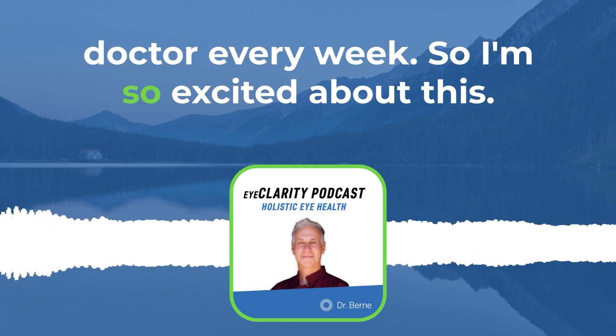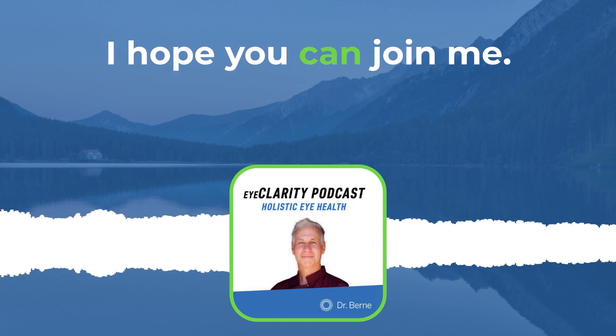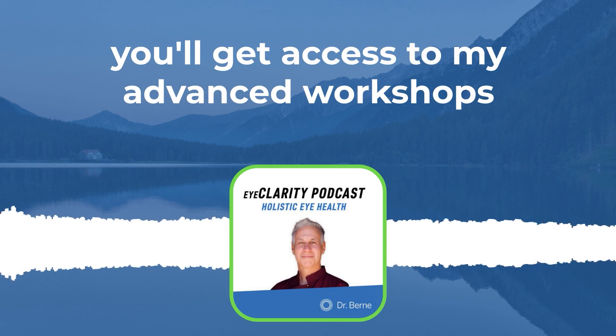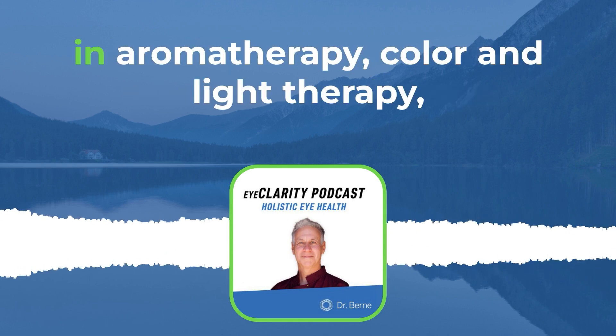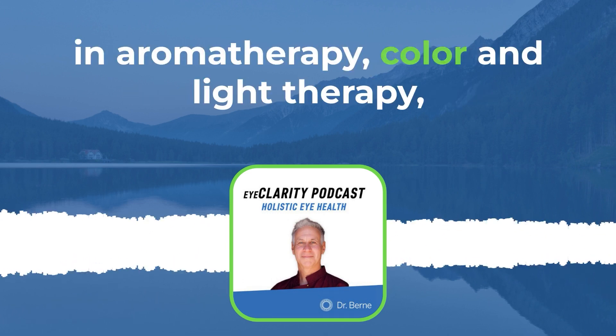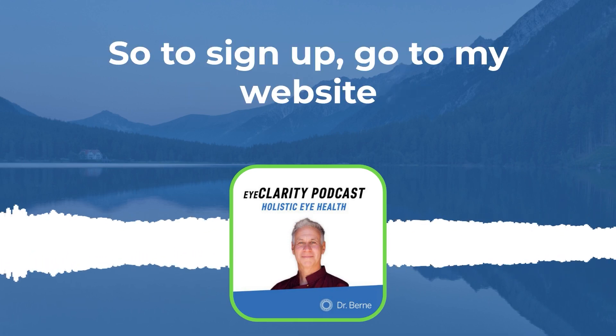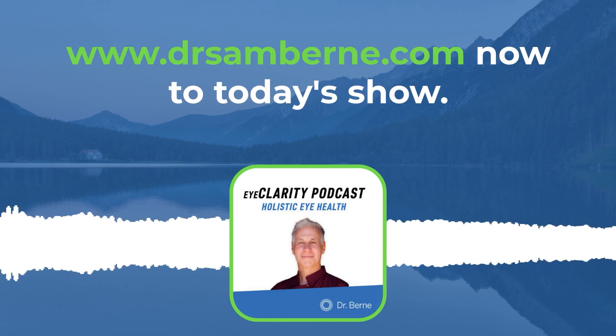I'm so excited about this. I hope you can join me. And by the way, if you do join, you'll get access to my advanced workshops in aromatherapy, color and light therapy, nutrition, and physical vision therapy. To sign up, go to my website, www.drsambyrne.com.